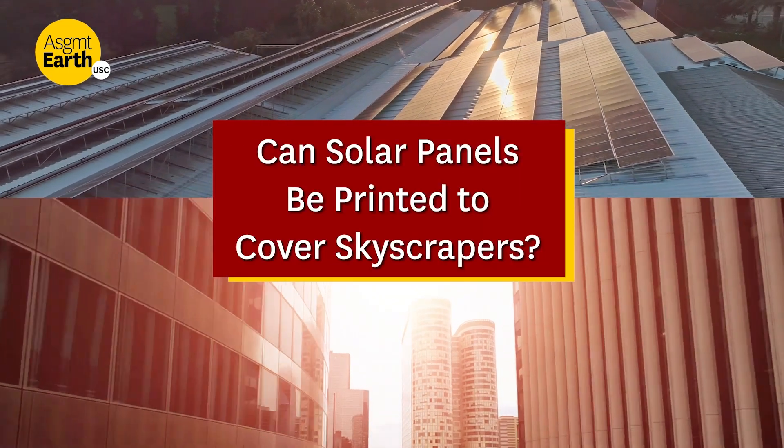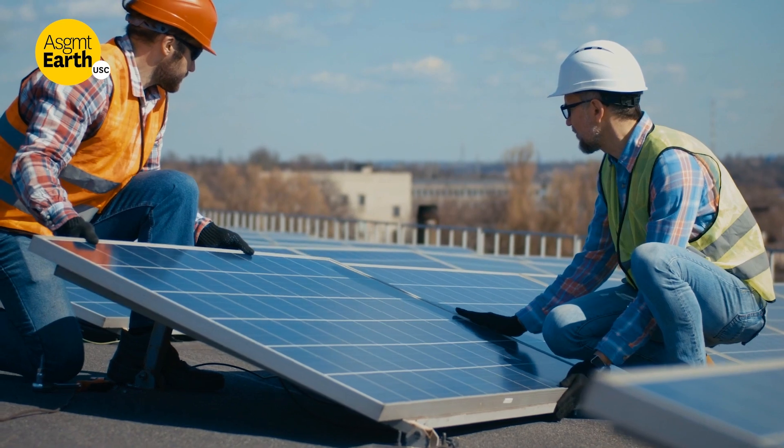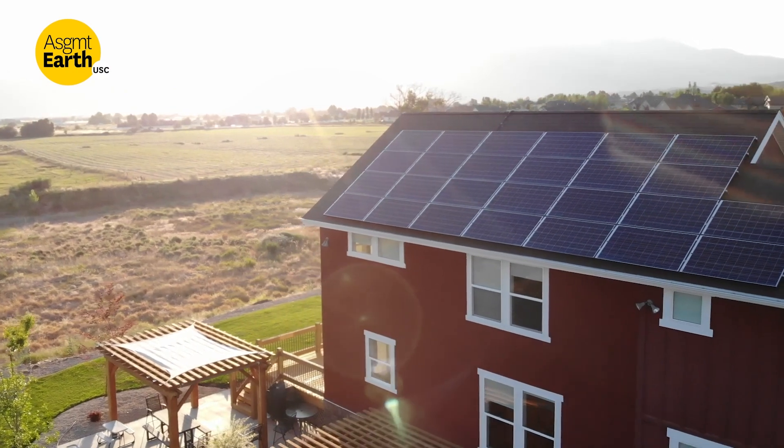Most current solar panels are made out of silicon. Silicon solar cells are brittle, large, relatively heavy cells. It's always an issue of where they're going to be placed, in terms of on roofs or around the desert.